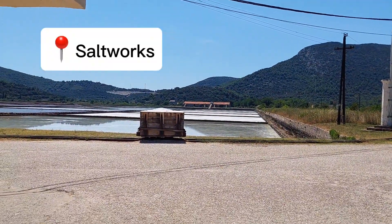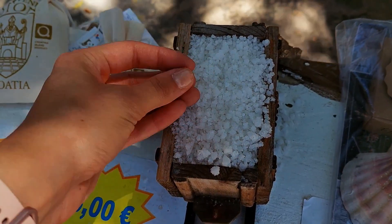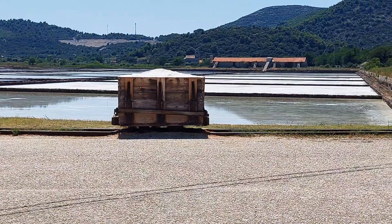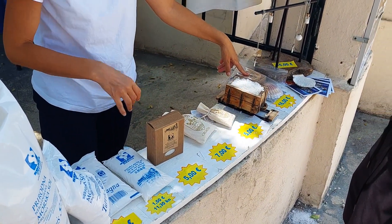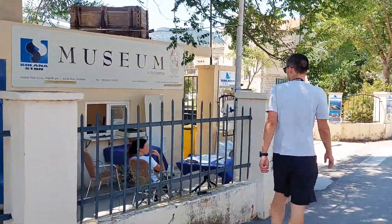Salt is still really important today, as Ston's salt works remain the oldest active salt works in the world. They are still traditional and workers use natural production methods. You can visit the Solana Ston museum to learn more about the history of salt production, but unfortunately we didn't have the time.